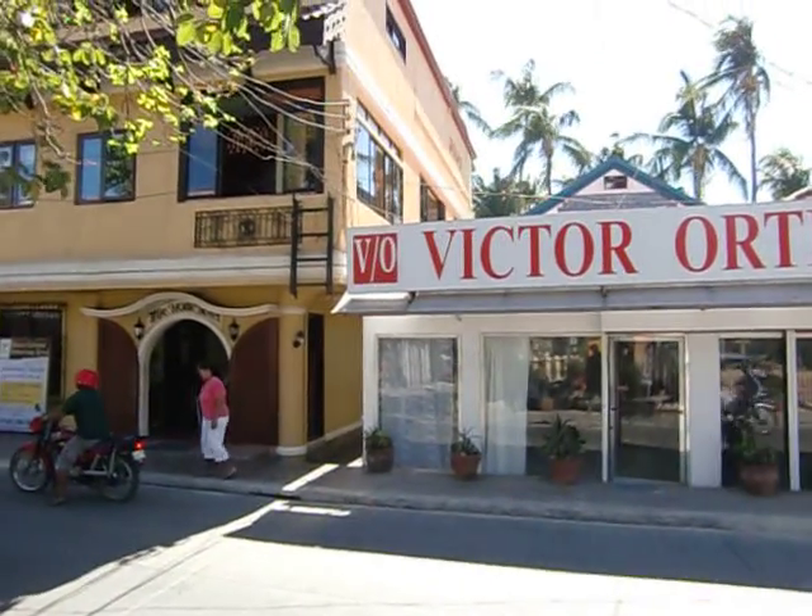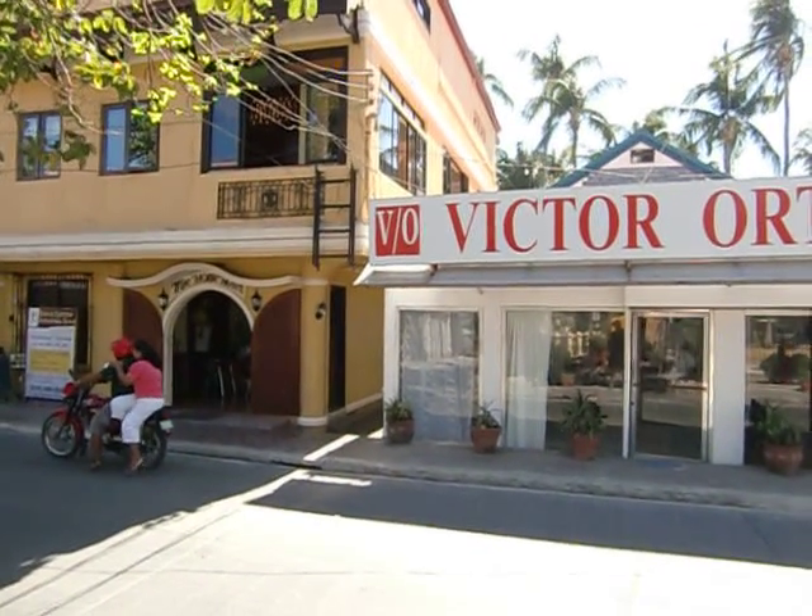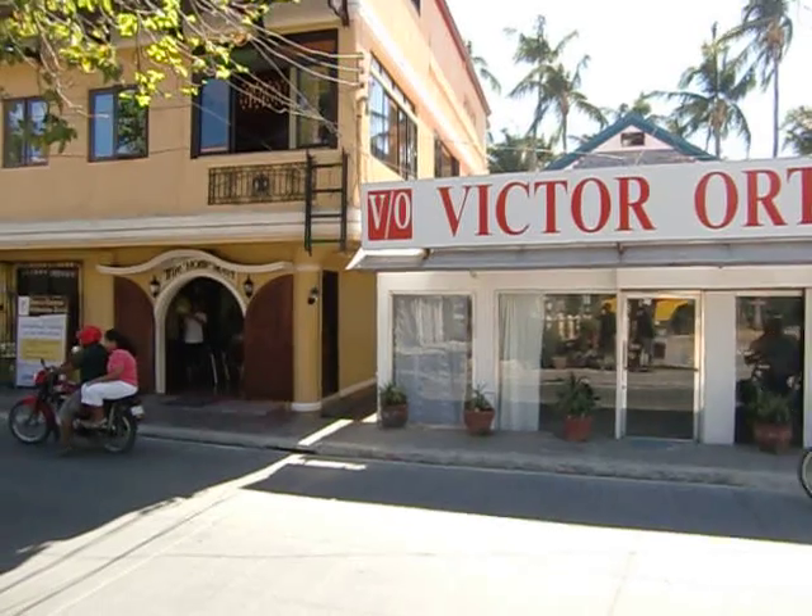Welcome to TravelOnlineTV. Today we're going to take a look at Blue Lily Boracay Beach Resort, which is beachfront located at Boat Station 1.